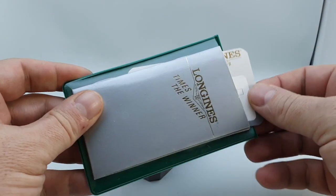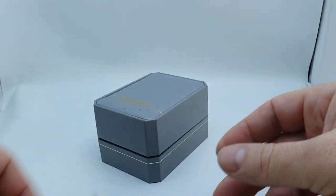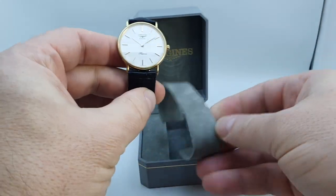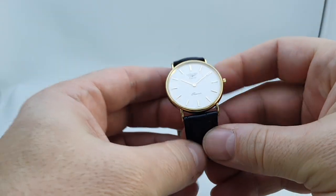Hello watch fans! Birth year watches here, and this 1995 Longines is a very nice dress watch. This is from their Présence range, and to me this is the definition of a dress watch.